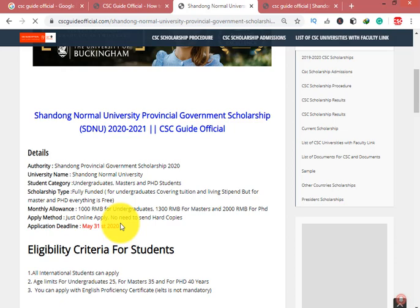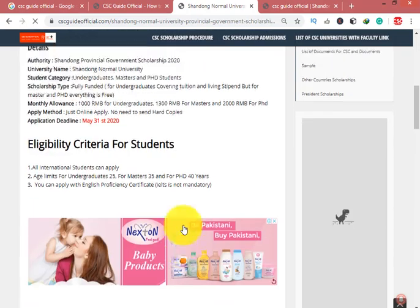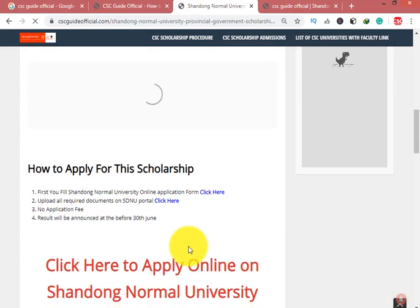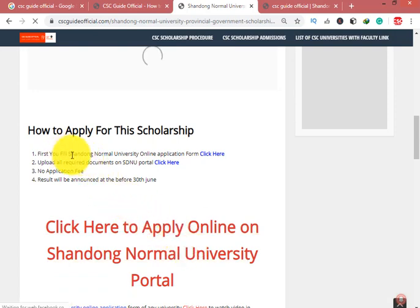In the official advertisement they don't mention that hard copies are required — they say just apply online and wait for your result. All international students can apply. Age limit: 25 for Undergraduate, 35 for Master, and 40 for PhD. To apply, fill the Shandong Normal University online application portal and upload all required documents.